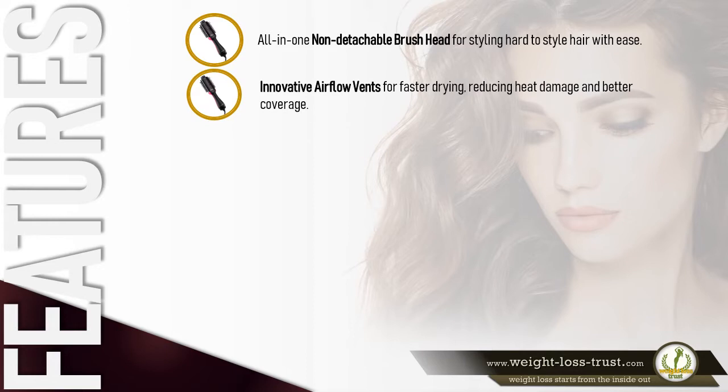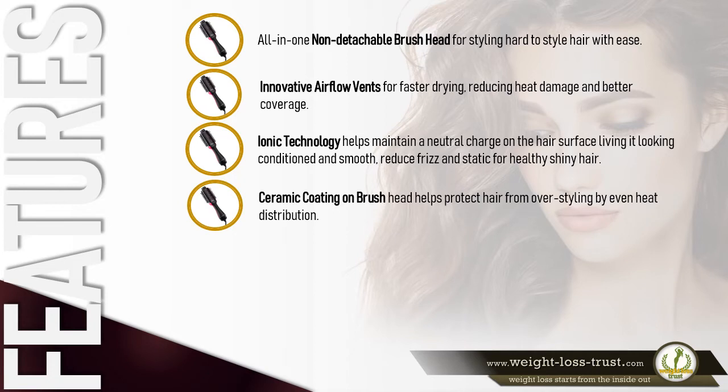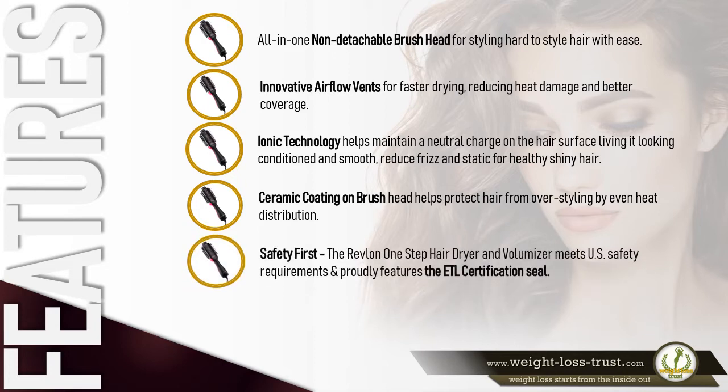Innovative airflow vents for faster drying, reducing heat damage and providing better coverage. Ionic technology helps maintain a neutral charge on the hair surface, leaving it looking conditioned and smooth, and reducing frizz and static for healthy, shiny hair. Ceramic coating on the brush head helps protect hair from over-styling through even heat distribution.